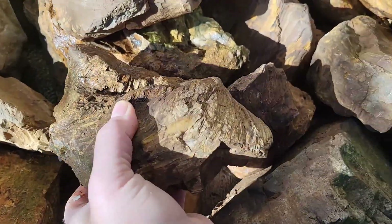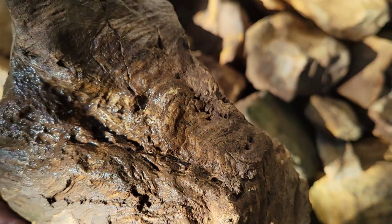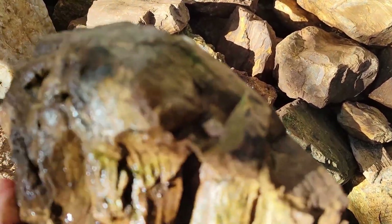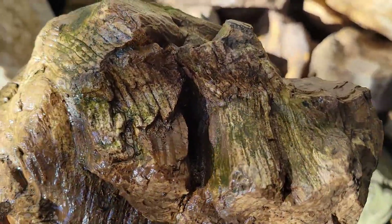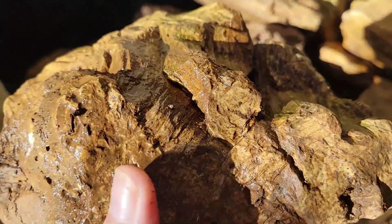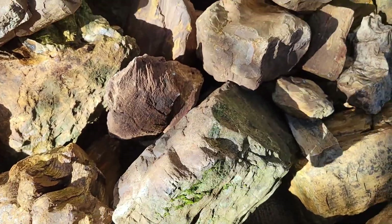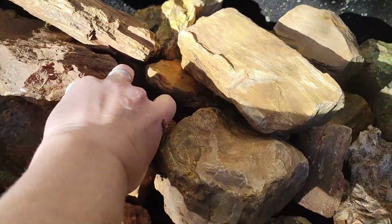Look at this guy — that is gnarled. Is this a burl? If you're watching and you know, especially if you're familiar with the material coming out of the Willamette Valley, like the Sweet Home stuff, let me know what you think some of this material is. If you've got some similar stuff that you've had tested, let me know.